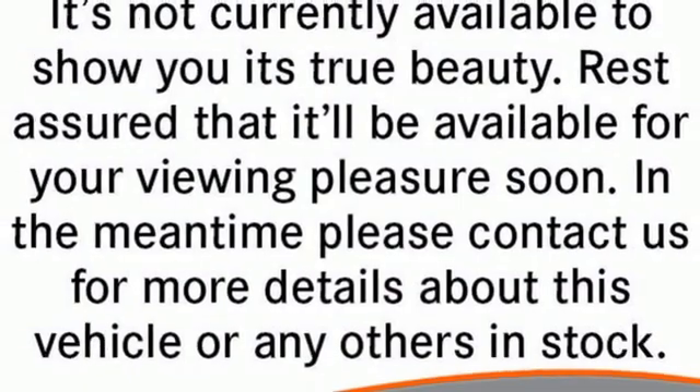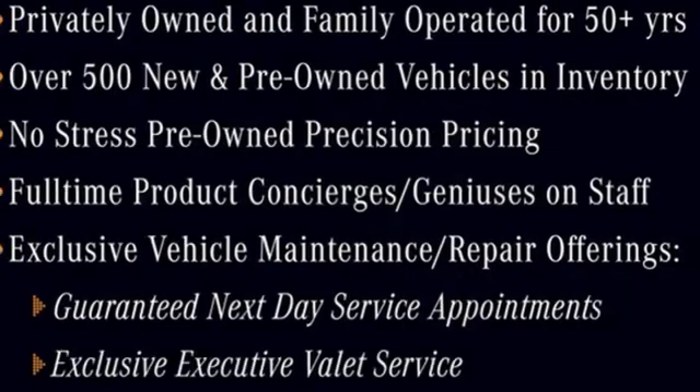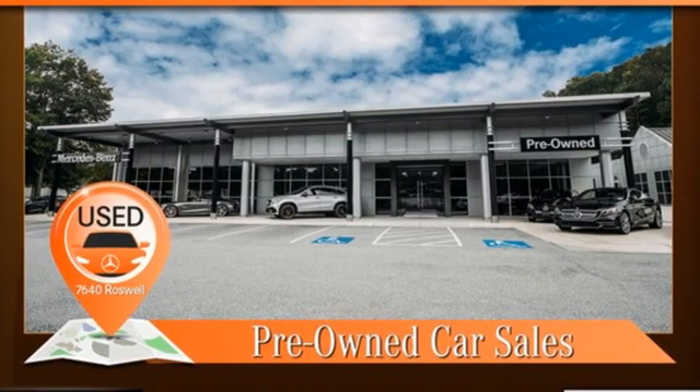Command integrated navigation system with voice activation. Dual zone climate control. Refrigerated box located in the glove box. Express open and close sliding and tilting sunroof. Intercooled turbo inline four-cylinder engine. Sport suspension.